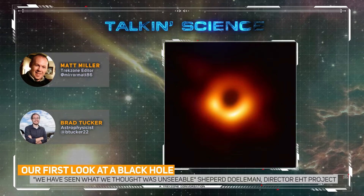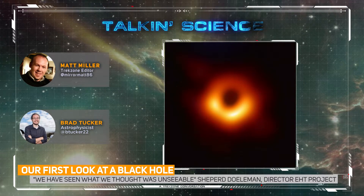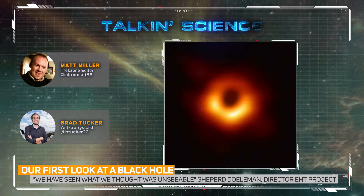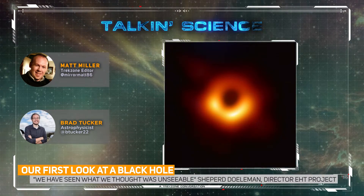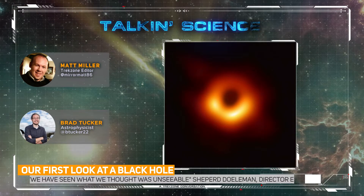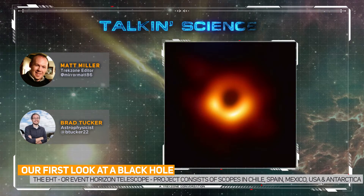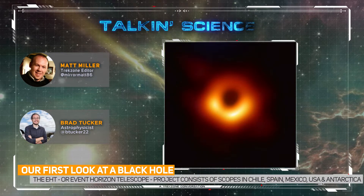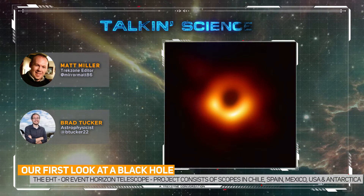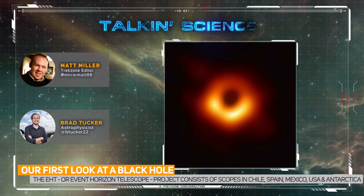Relativity doesn't need to be fixed. It's another tick in the box — yet another win for Einstein. It's incredible to think that a man all those decades ago came up with all these ideas and we're proving him right. Our knowledge of relativity and black holes has changed hugely in the past few years, from the discovery of black holes merging and producing gravitational waves to now this. It's really cool evidence and really cool stuff.